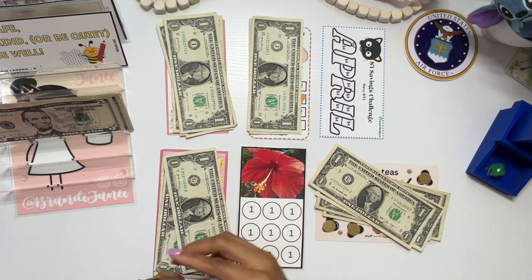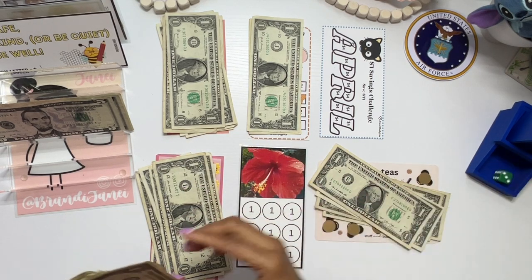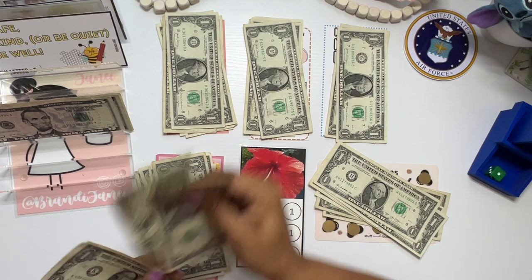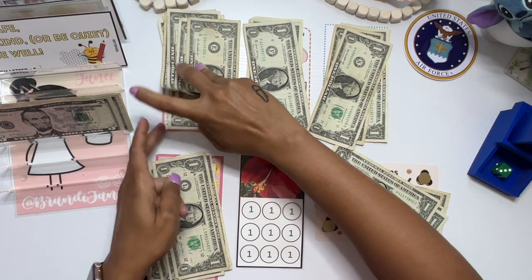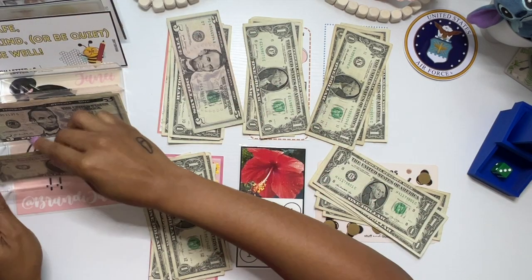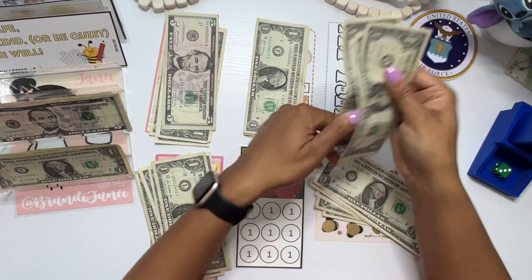Number three and number five, let's go — three and five. Five, four, six. Last roll — one, two, three, four, five. So I have that back. There wasn't enough. Nope.